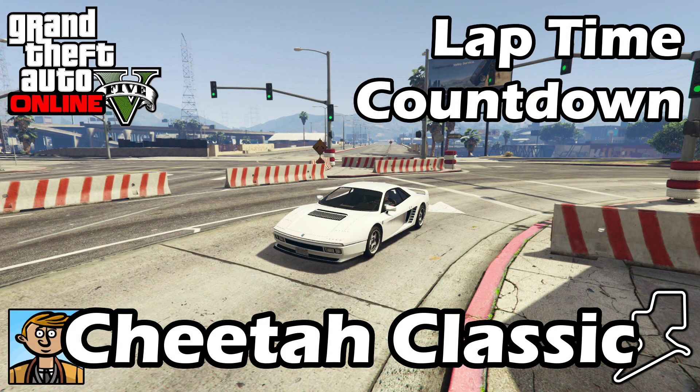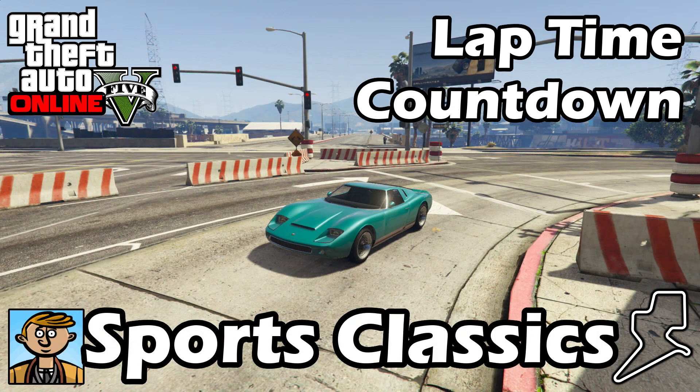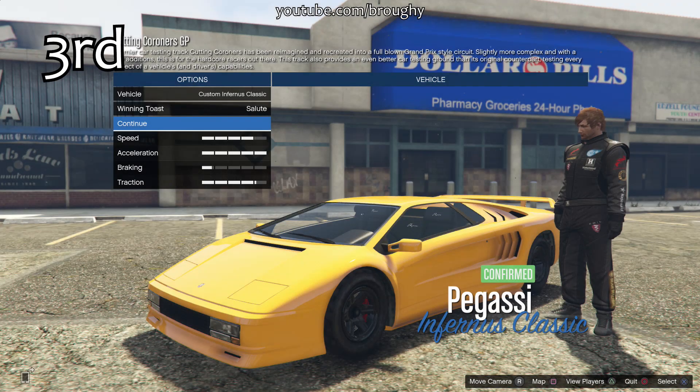Hello everyone, I'm Broughy1322 and this video serves as an update to the Fastest Sports Classics 2017 video, where I show the best fully upgraded sports classic cars in terms of lap time. For all the information you need about this series, check that original sports classics video. Let's see where the new Cheetah Classic falls into that list.